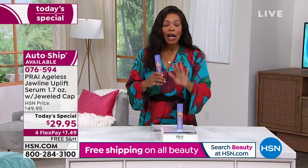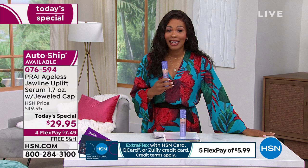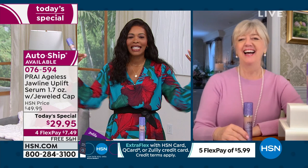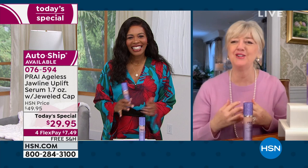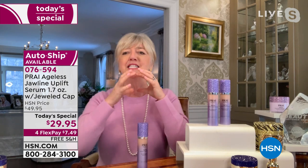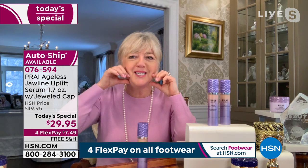Kathy King joins us to celebrate Prai's 12th anniversary here at HSN. As of tonight it goes back to $49.95. We all know the jawline and jowls — that pulling down, the draping, the sagging, the drooping. Kathy calls them chipmunk cheeks — everything starts to pull down because we're fighting gravity in that area.